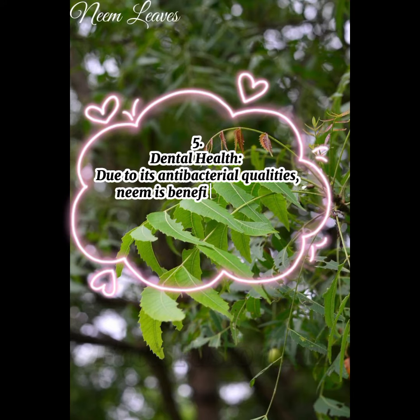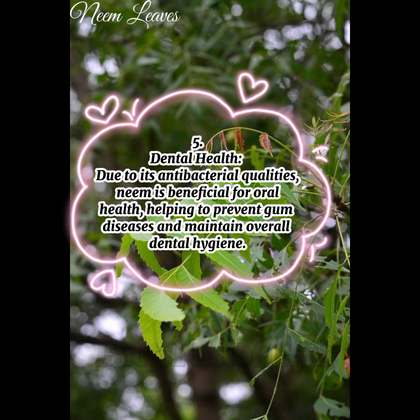5. Dental Health: Due to its antibacterial qualities, neem is beneficial for oral health, helping to prevent gum diseases and maintain overall dental hygiene.